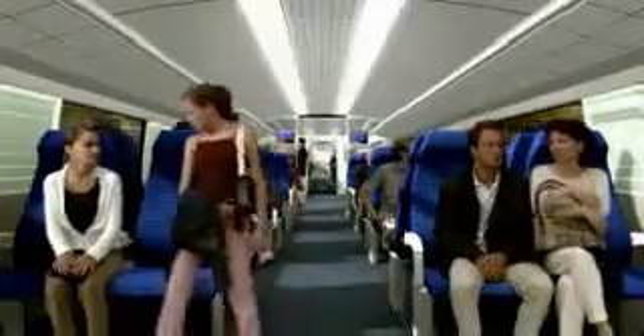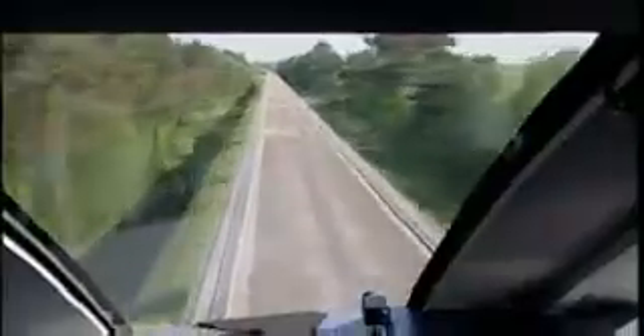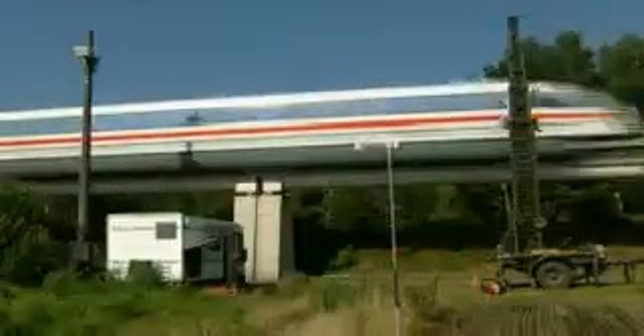Even at 200 kilometers per hour, the TransRapid is hardly audible. At this speed, the vehicle glides quietly through cities and population centers.